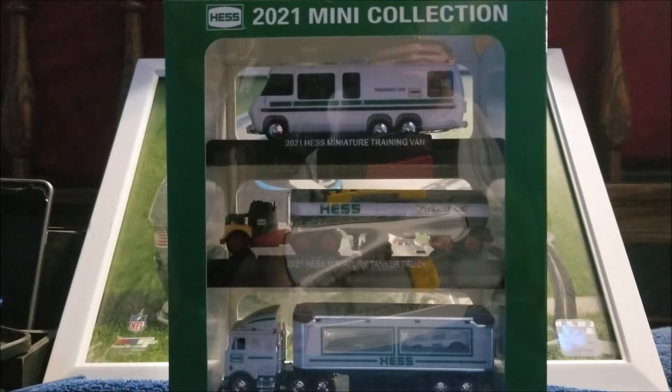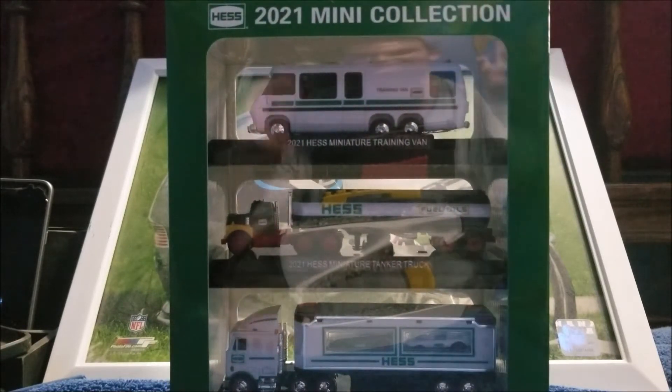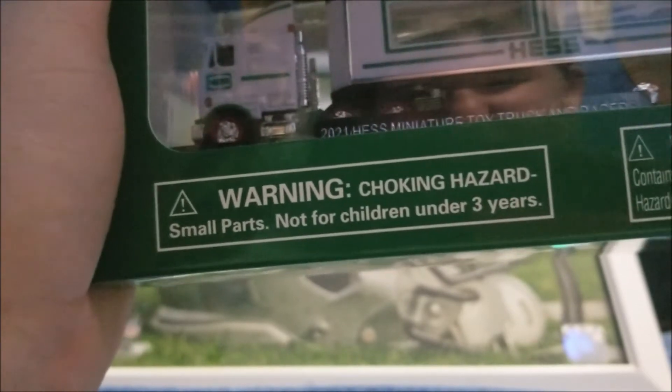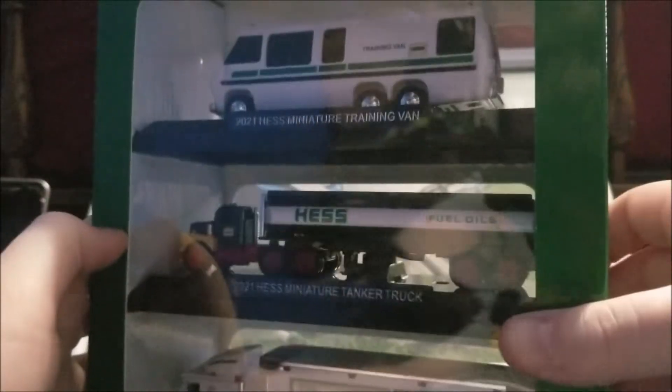What's going on everybody, this is JackDanger2001 here and I am back with another unboxing review of the Hess 2021 mini collection. I got this back in the summer from one of my aunts, and it was very kind of her. So we're gonna take a look at the box first, like I always do.